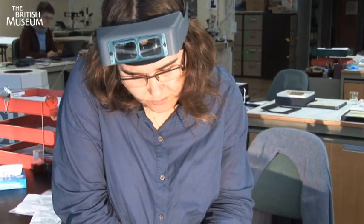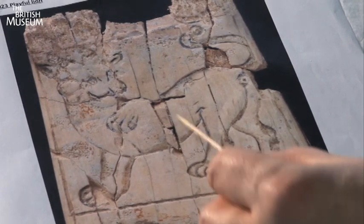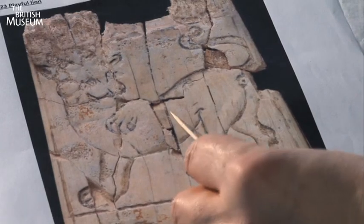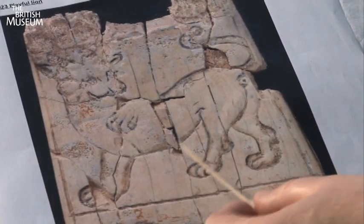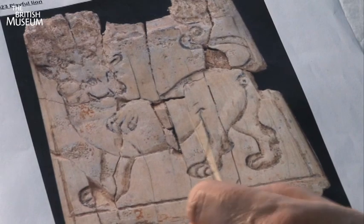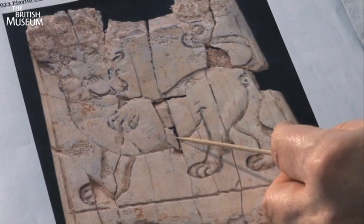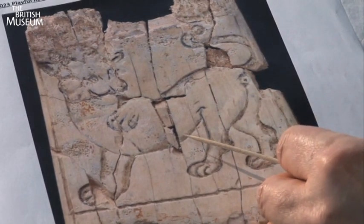When I first received this object called 'Playful Lion,' there were pieces in the centre which really didn't appear to belong to it. Here we have a picture of what it was like when I received it, and if you see in the centre there are these two pieces of ivory which don't really line up — they're the wrong colour, the wrong shape. I took the pieces out and had a closer look at them, and this lower piece actually has some markings on it and it appeared to be the surface.